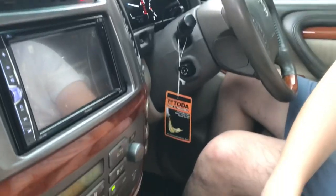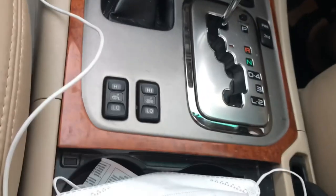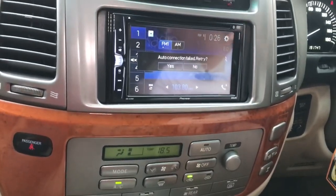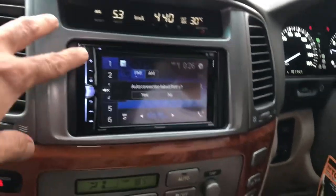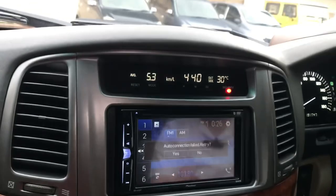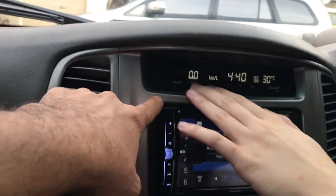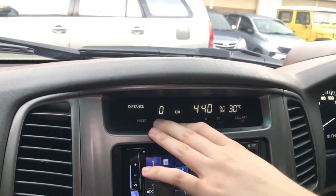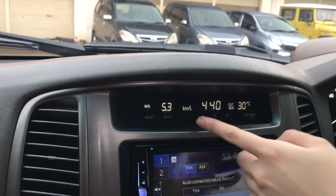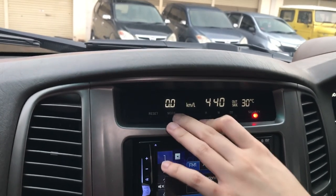Head unit sudah aftermarket karena kebutuhan sehari-hari, karena yang original cuma bisa sampai 90 karena Jepang. MID di atas bisa lihat average konsumsi BBM, jarak sisa bensin, dan rata-rata konsumsi. Karena ini mobil tua jadi semuanya real.